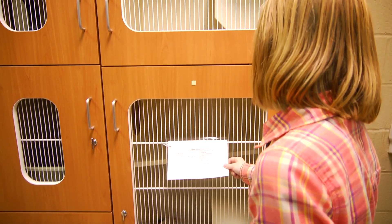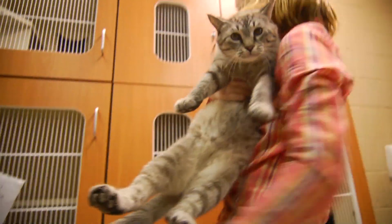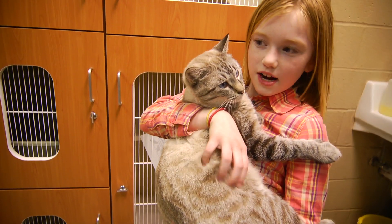This is Simon. He is a male. He has pretty blue eyes. It's very soft.